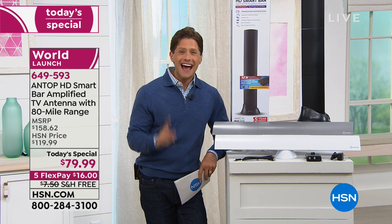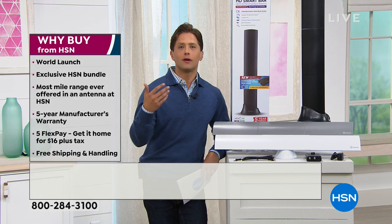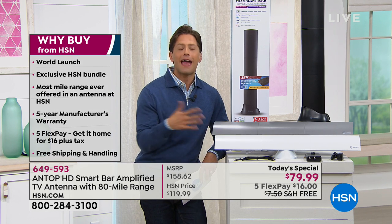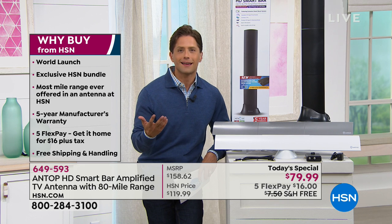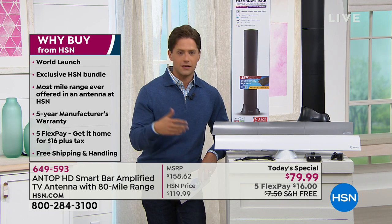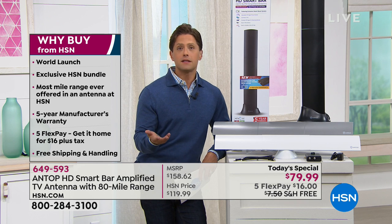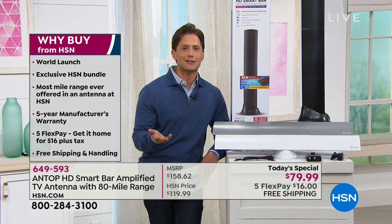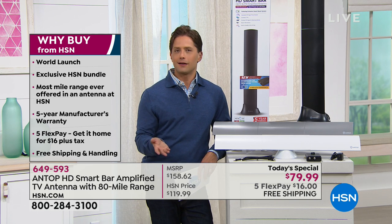Antennas have become one of the fastest selling categories in electronics because the technology evolved and changed. Now you can get a digital guide, digital 4K TV, and it's plug and play simple. Everybody is discovering that there's access to free TV for TVs that are not being used, for TVs just collecting dust, or for TVs you're renting a set top box for every single month.